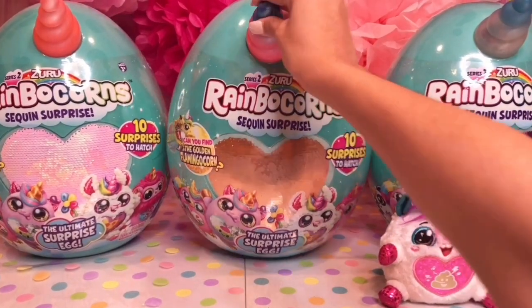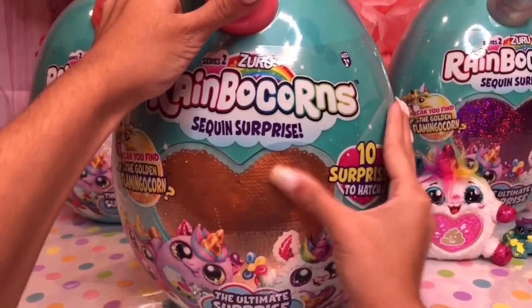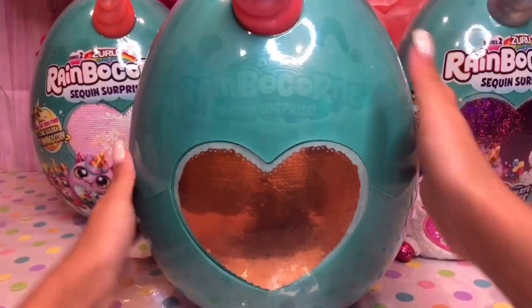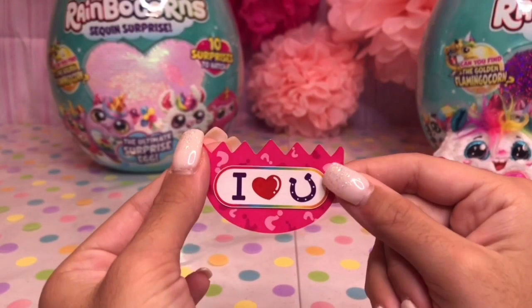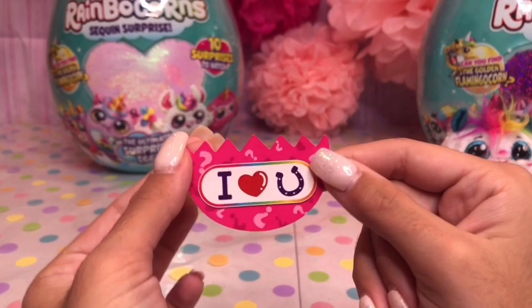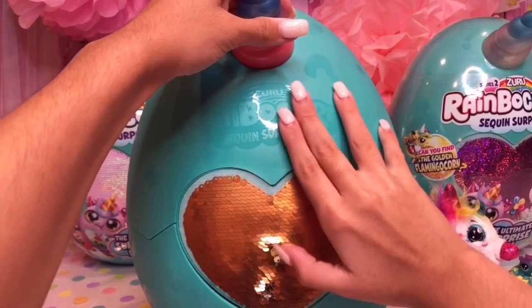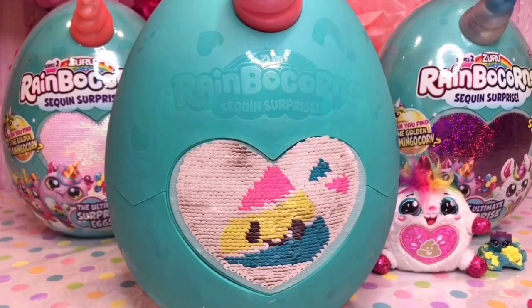Let's open one of the big Rainbocorns. Let's take the wrapping off. Looks like we got our clue — it looks like it says, 'I love horseshoes.' Does that mean we're getting a unicorn? Reveal the surprise. The mystery is a rainbow poop.